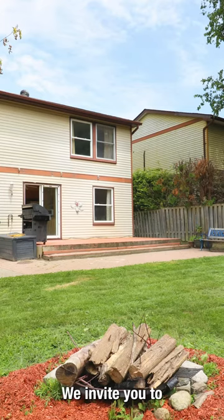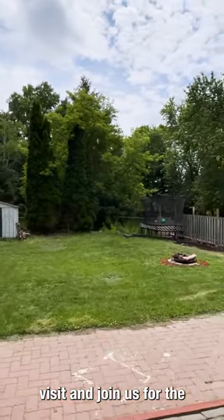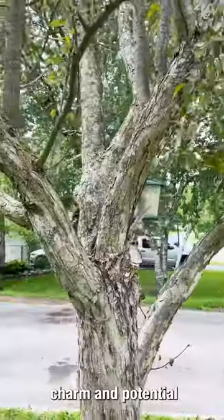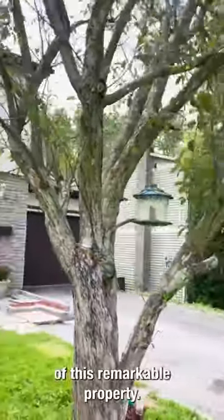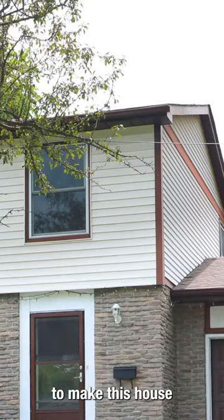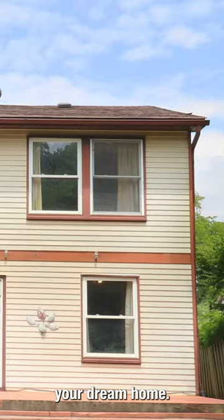We invite you to join us for the open house today and experience the charm and potential of this remarkable property. Don't miss out on the opportunity to make this your dream home. We look forward to seeing you here.